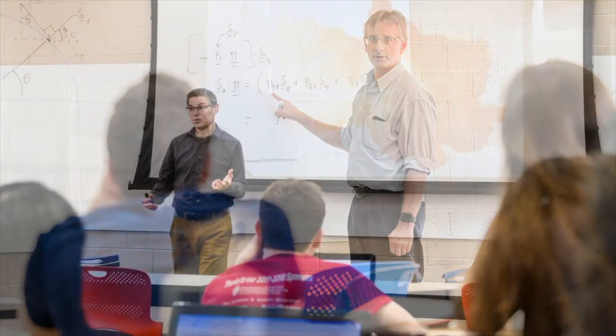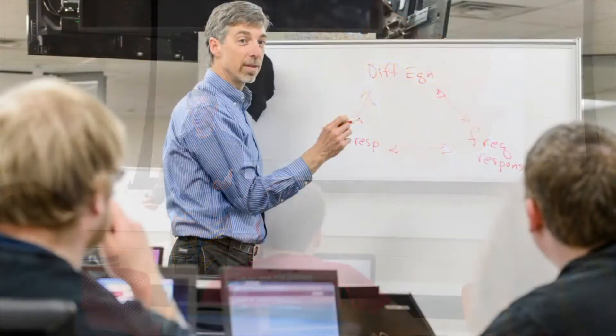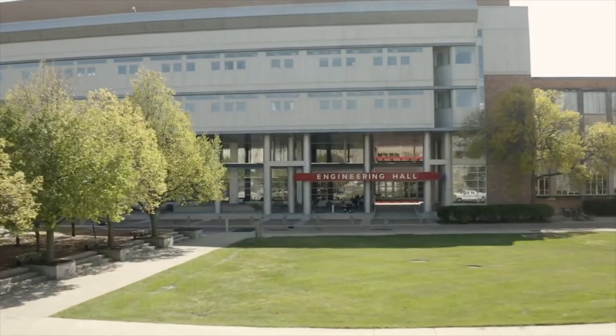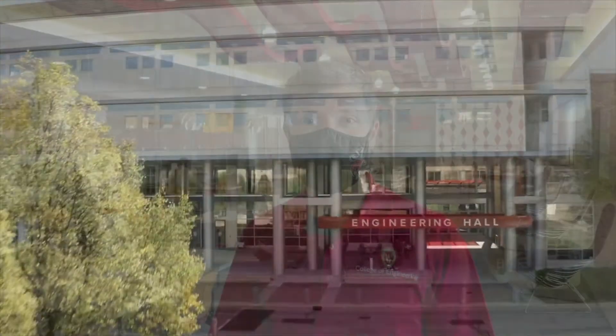Engineering Hall, or E-Hall as students refer to it, houses Chemical Engineering, Civil and Environmental Engineering, Computer and Electrical Engineering, and Geological Engineering. When we say that a building houses a major, it just means that most of the professors within that department will have their offices in that building, and most of the upper level courses will be taught there too.